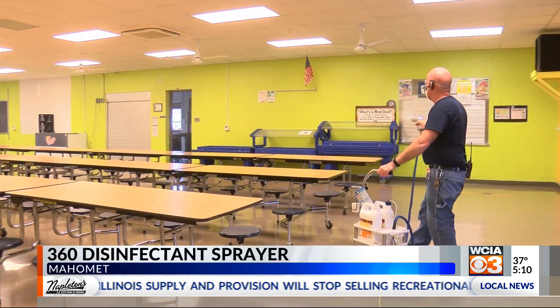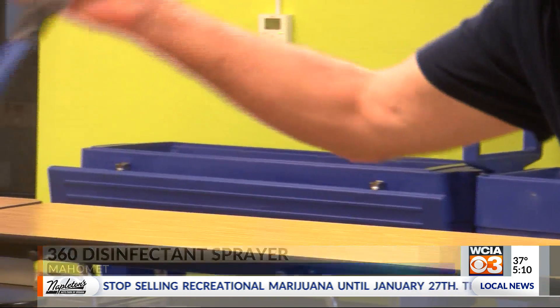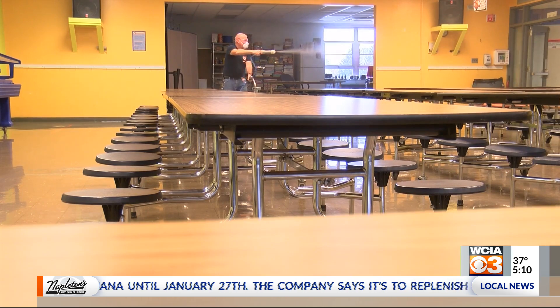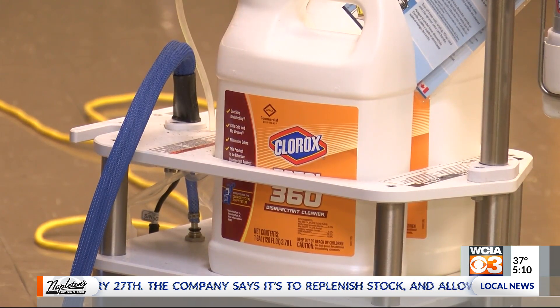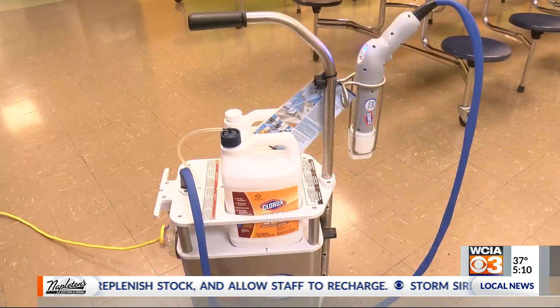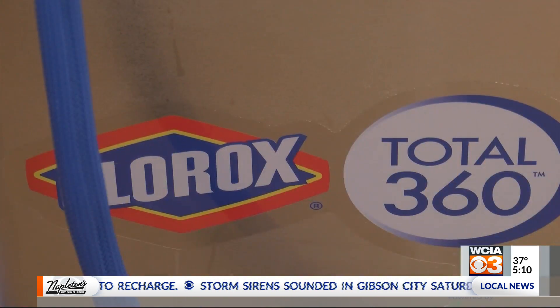Staff at Lincoln Trail Elementary School say they started using the Clorox Total 360 system at the end of last fall. The system uses electrostatic technology to disinfect around all angles of hard surfaces, and janitorial staff say it has helped them clean surfaces in hours that would normally take days to sanitize.